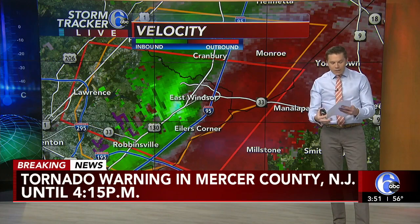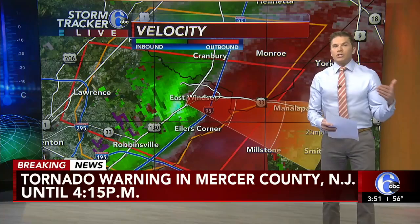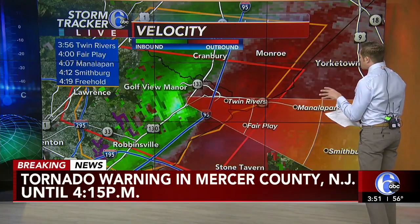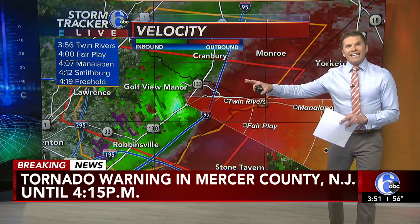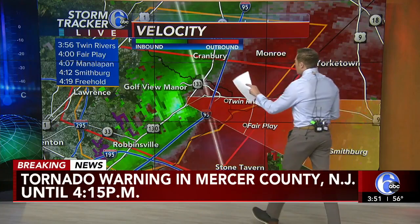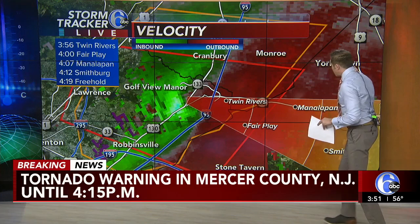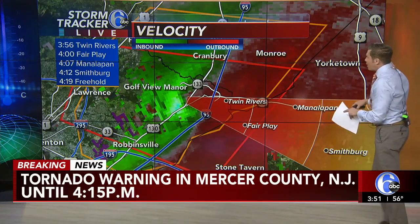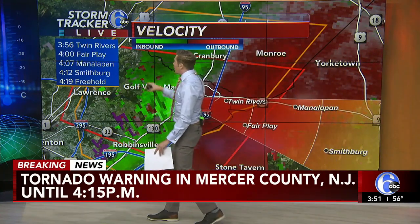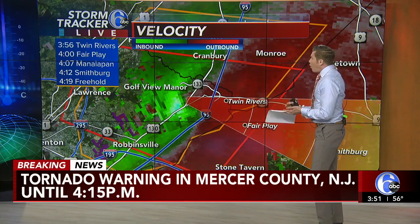So even though it's radar-indicated at this moment in time, we do not have any confirmed tornado on the ground, whether it be spotters or city officials in Mercer County. But you'll want to take shelter in the lowest part of your homes if you are in central and eastern Mercer County. If you're near Gulfview Manor as well as Twin Rivers, it is heading right towards Twin Rivers. You have about five minutes before it pushes over Twin Rivers, and about nine minutes before it pushes over Fair Play.